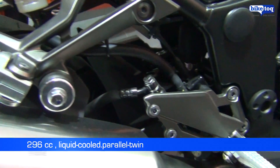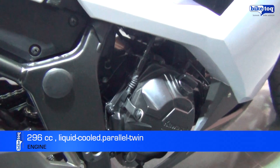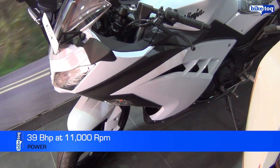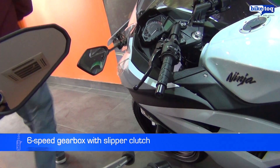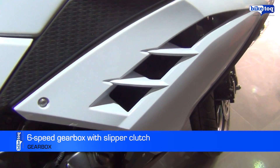Kawasaki has put a new 296cc liquid-cooled parallel twin motor in the Ninja 300. This motor makes 39 bhp of peak power at 11,000 rpm and 27 Nm of peak torque at 10,000 rpm. The 6-speed gearbox employs a slipper clutch to prevent wheel hopping during hard downshifting.